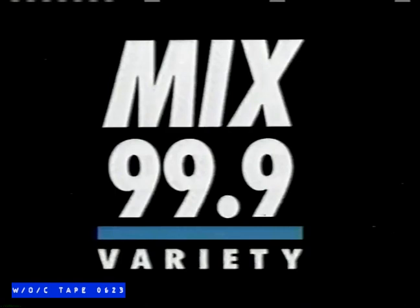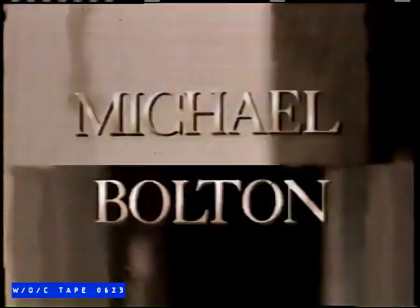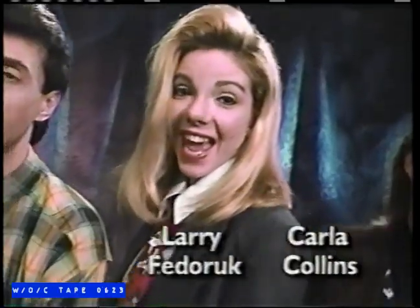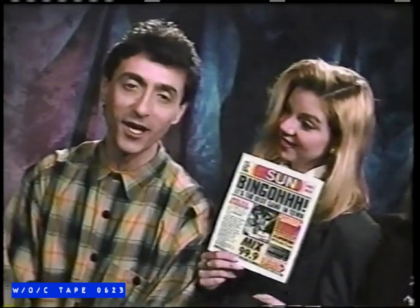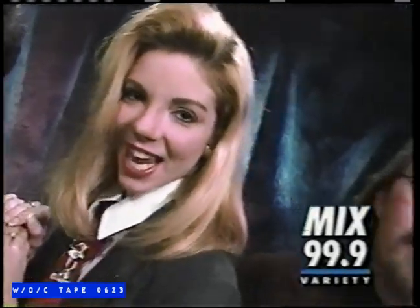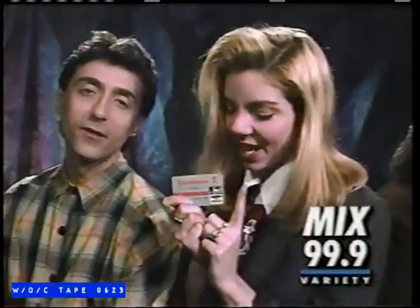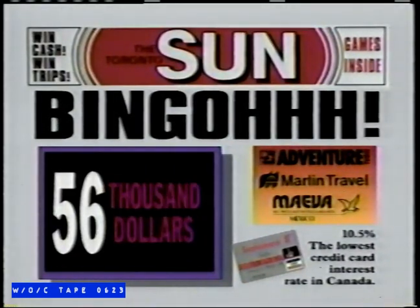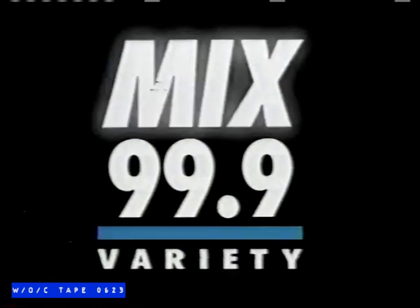Mix 99.9. First, we brought you Toronto's Variety Station. Then, Tom Rivers and the Morning Team. And now, the vacation of a lifetime. Look for this bingo card in Friday's Toronto Sun. Just listen to Mix 99.9 to win a breathtaking vacation for two in Mexico, and $1,000 on a Scotiabank Value Visa card to spend any way you want. 56 days, 56 trips, $56,000. Mix 99.9.